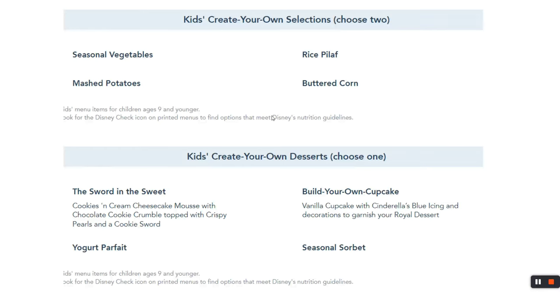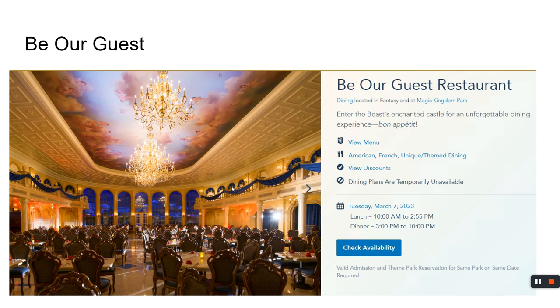For dinner at the Royal Table, you choose one appetizer, one entrée, and a dessert — most people try the Clock Strikes 12. Kids can choose options like grilled beef tenderloin or chicken nuggets at $47, and they get to build their own cupcake and receive the Sword in the Sweet as a cool little souvenir.